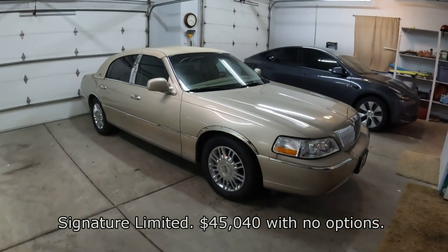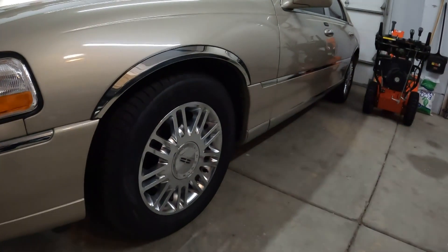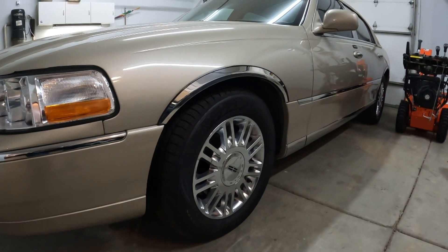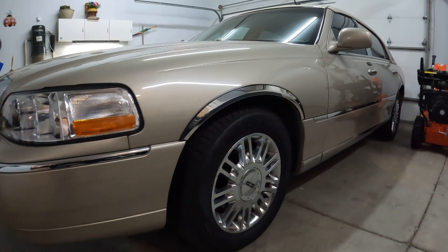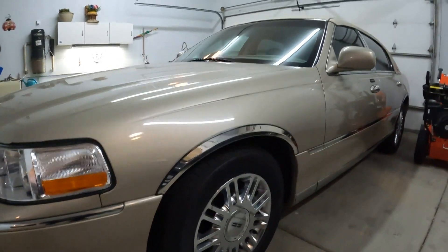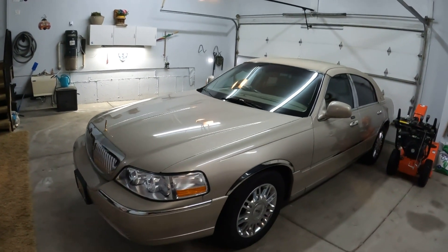60% of buyers back then were repeat buyers, so Lincoln buyers really loved Lincoln and bought another Lincoln again, which is great. Sometimes I wish I had a Designer model, because the Designer has additional chrome — I read that somewhere. I know the interior is a little different: it has adjustable headrests in the back, fog lamps, and a few other things that are a little better and look a little nicer.